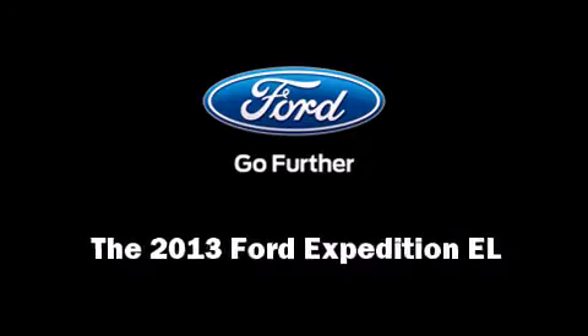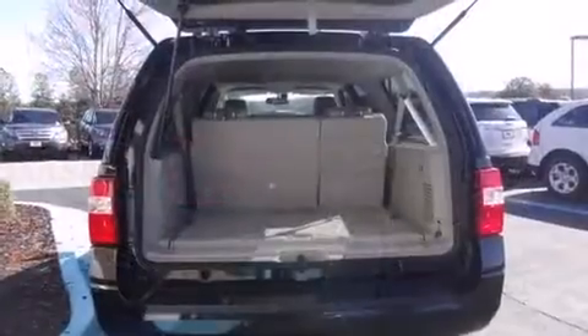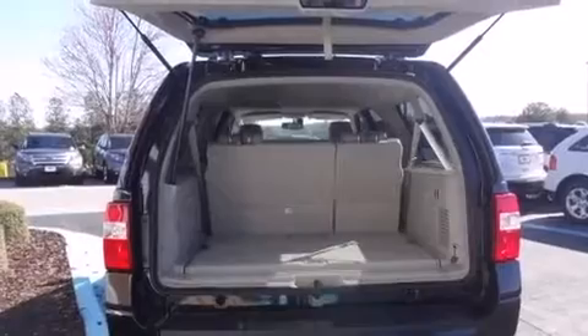Discerning drivers will appreciate the 2013 Ford Expedition EL. It features an automatic transmission, rear-wheel drive, and a powerful eight-cylinder engine.